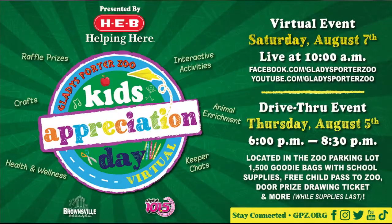Zoo hours, anything special going on? We will be having our kids appreciation day coming up in a couple weeks, so mark your calendars for that. We will be having a pickup component on August 5th and then a virtual event on August 7th, and this was sponsored by HEB.